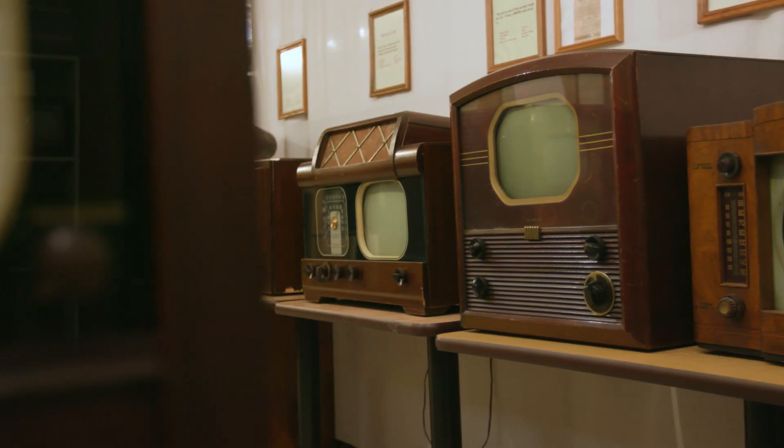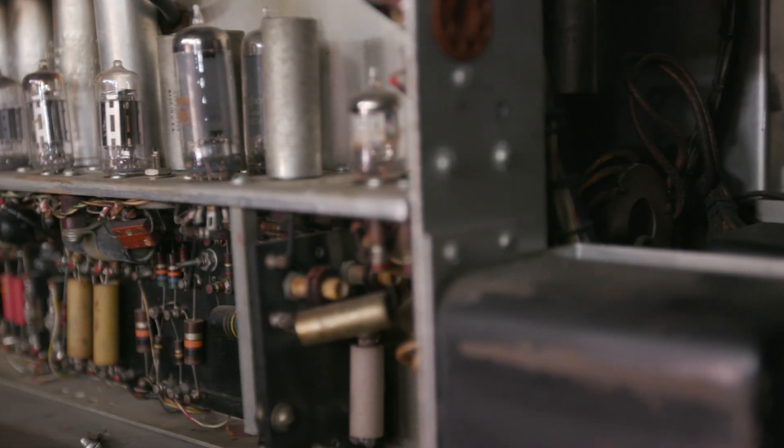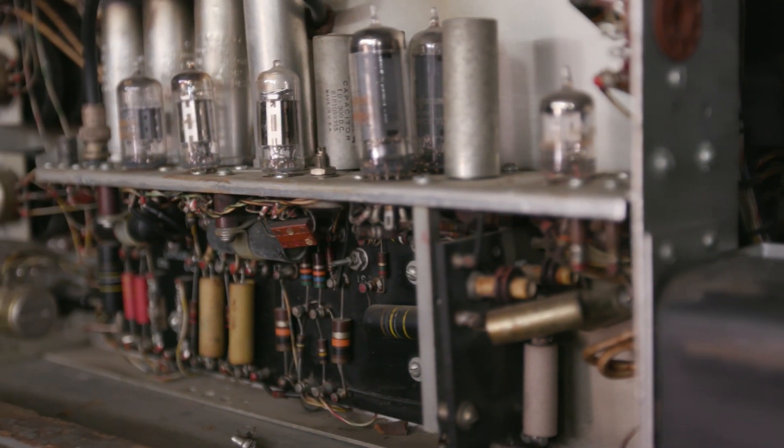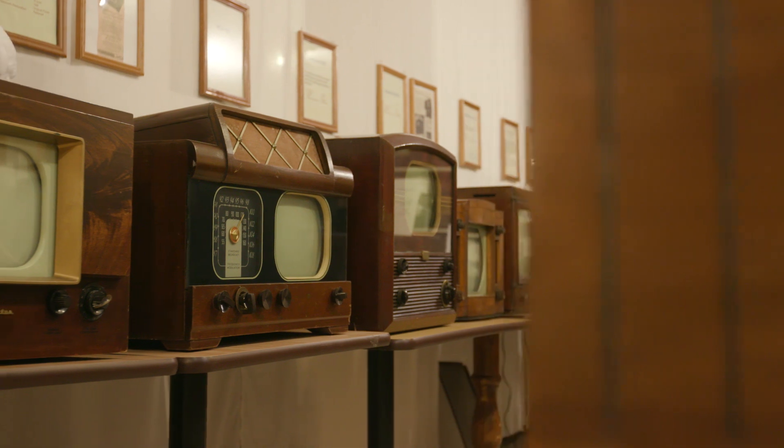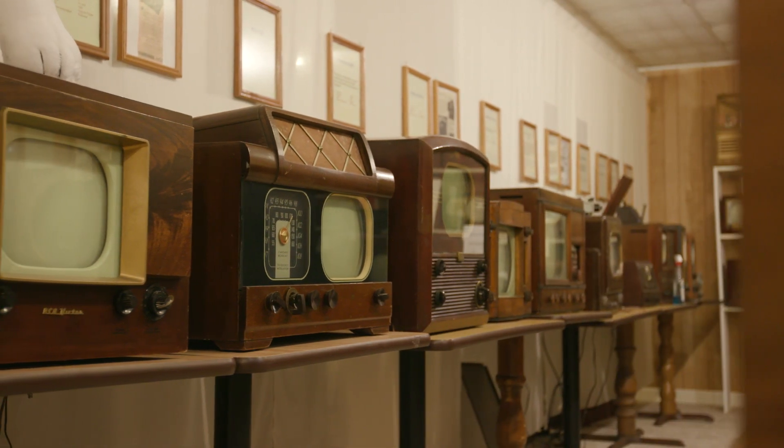We do have a number of items that have been loaned to us. They weren't very reliable when they were new, especially the color sets. They were incredibly complex, they generate a lot of heat, and as a result even though they've been restored something goes wrong with them frequently.